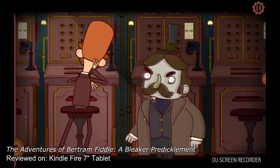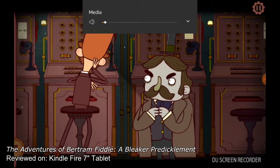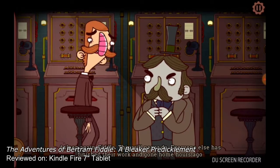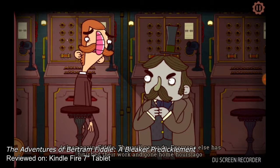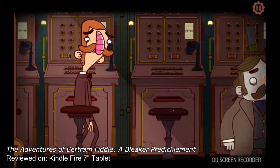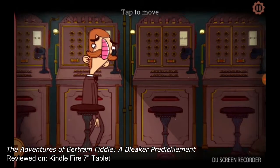While the first episode in the series was a bit on the brief side, A Bleaker Predicament offers a far meatier experience with all the charming British wit that Rumpus' series is known for, which is fortunate, as it doesn't come without a few bumps on its rump before arriving.